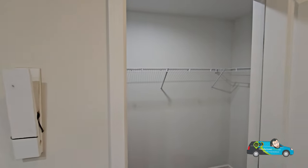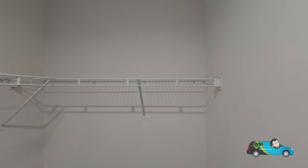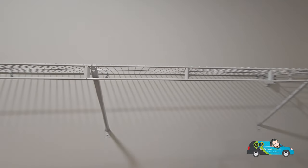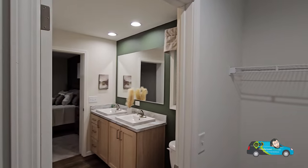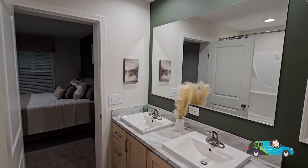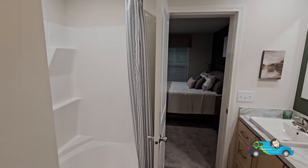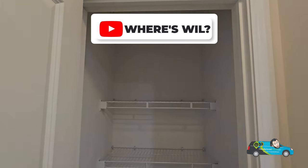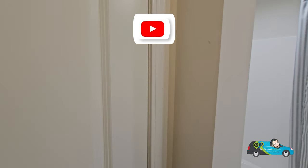Walking into the closet, we have more than ample space and storage with wire shelving — about two and a half to three feet across and about four feet long, pretty decently sized. There's also more room for linen storage right there. Lots of options, lots of storage, lots of space — I'm loving this home.